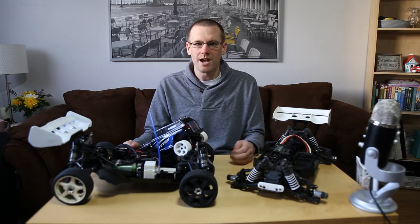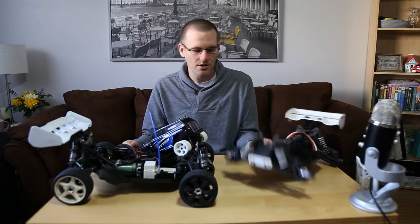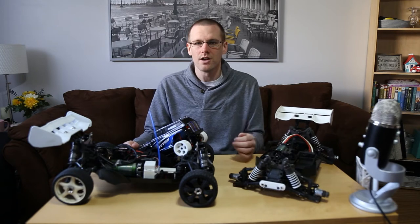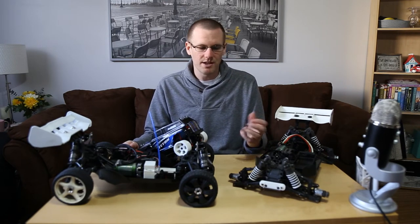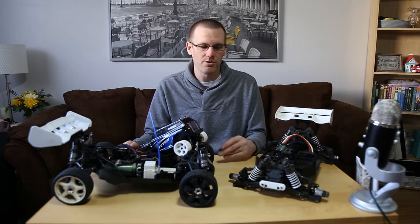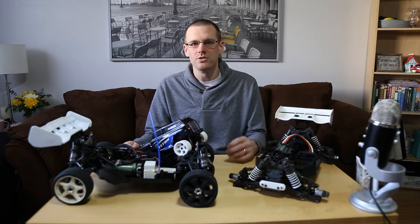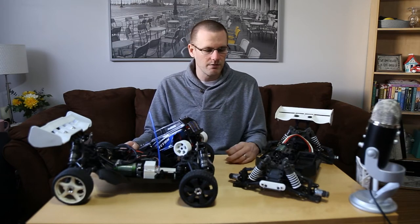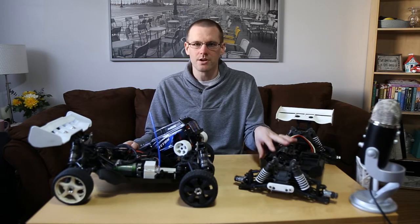What I ended up doing instead is 3D printing those pieces. It probably took me about an hour to design one. The ones on the front and rear are identical, and I ended up spending less than four hours printing both of them — about two hours each on my MakerBot 5th Gen 3D printer. That's how I was able to solve my problem with this car.